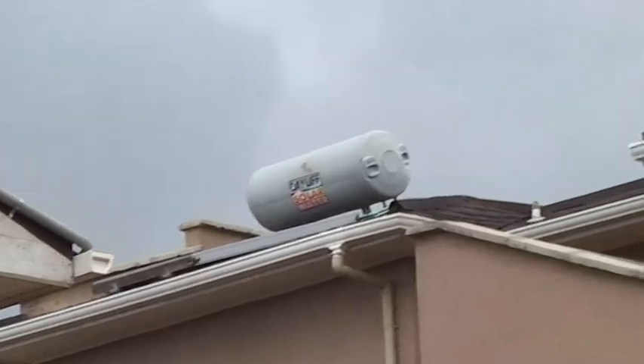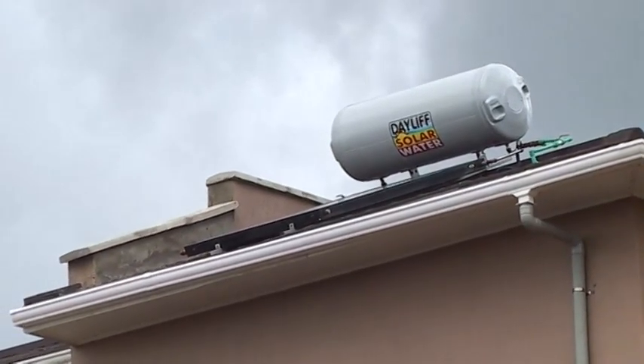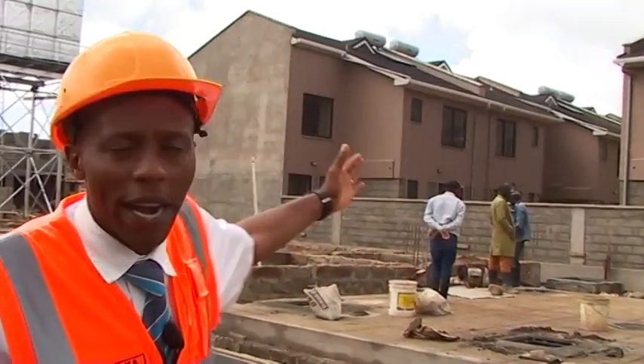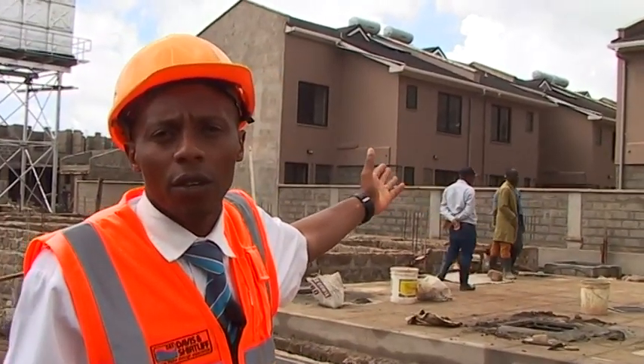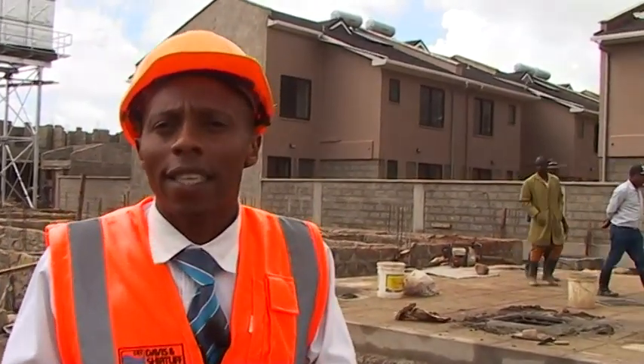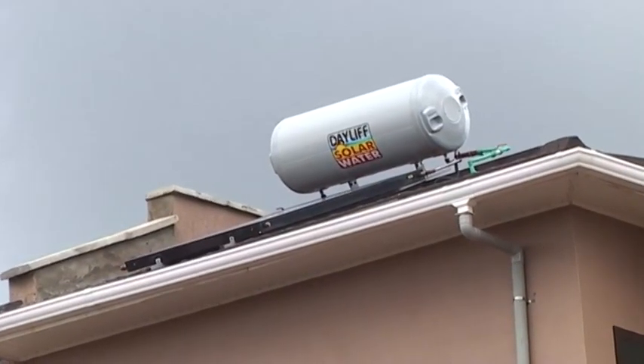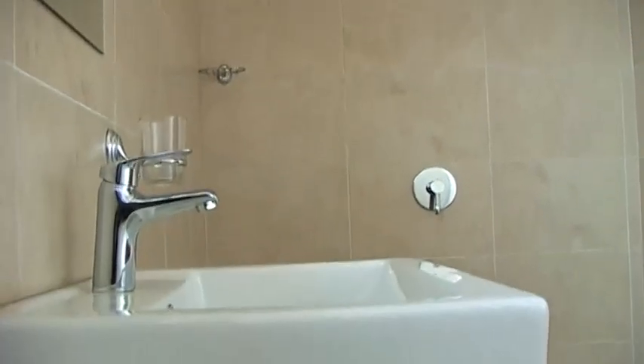The Energy Regulatory Commission of Kenya requires that all commercial and residential houses be installed with hot water solar systems. Mavoko Park has not been left behind, and as you can see from behind, all the residential units have been installed with 220 litre hot water solar systems that will provide hot water for the residents. In a nutshell, Davis & Shirtliff has been a one-stop solution provider for the Mavoko Park residents.